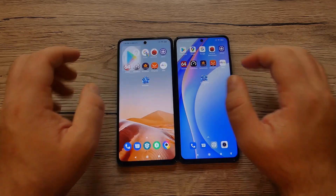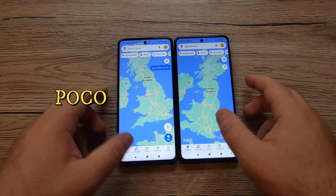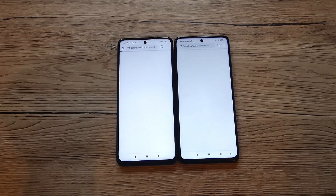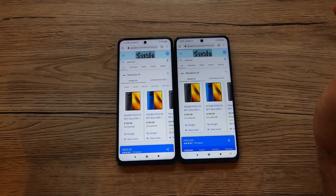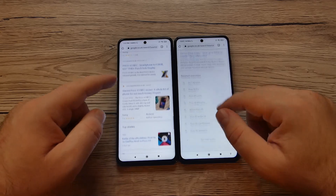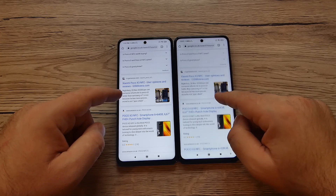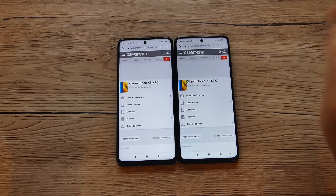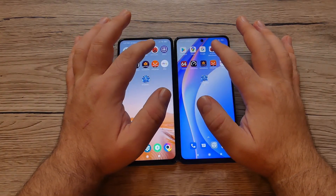Moving on to Maps — that was Poco again, on three, two, one — quite the same time. Scrolling down, loading a website — Xiaomi was definitely faster on the web loading this time.